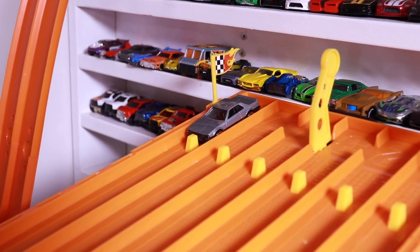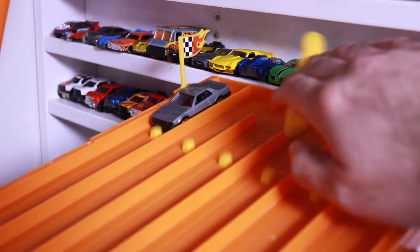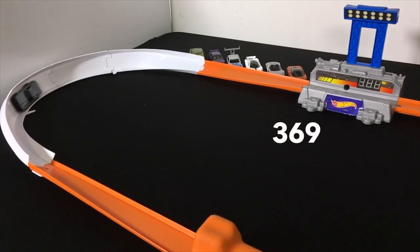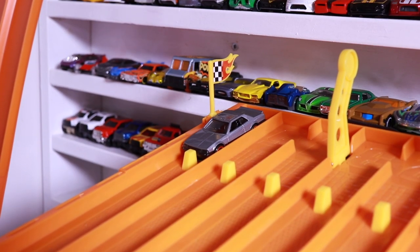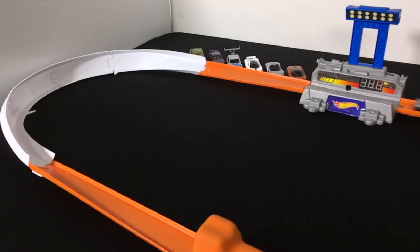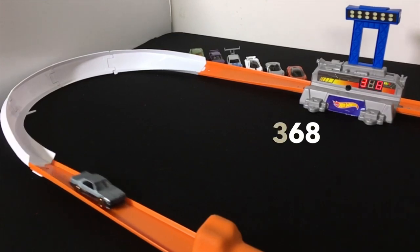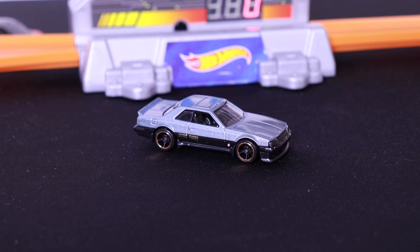We'll start things off with the Nissan Skyline R30. Run number one scores a 369, not good enough. Run number two gets a 368 — a 369 and a 368, not good enough to make the Top 10.